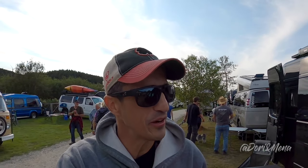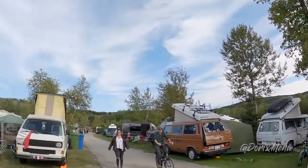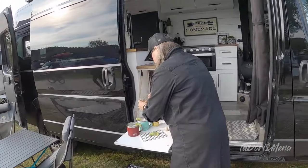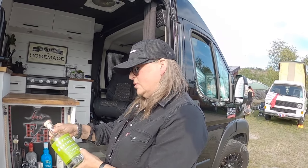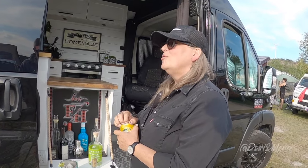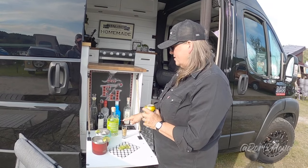Hey guys, we've got ourselves another crazy build right here - a RAM 2500! We're here with other fellow YouTubers from Quebec, so please don't forget to subscribe. This is their van and we're about to do a tour. Is this gin from Gatsinou? Yes, it's from Quebec - local! It's very good.